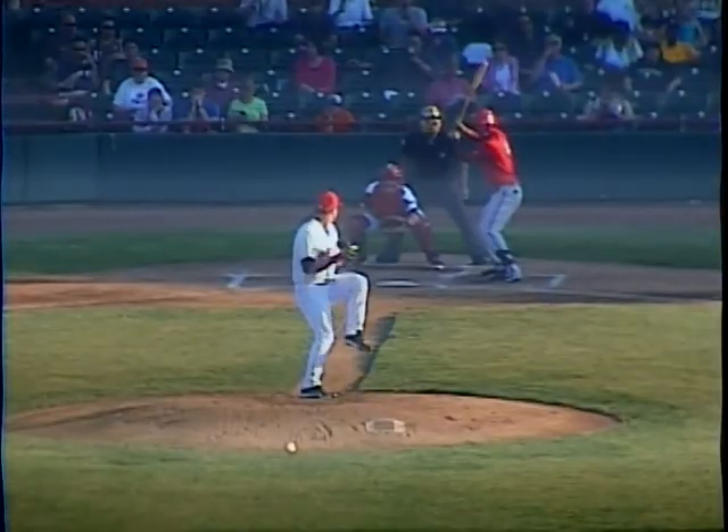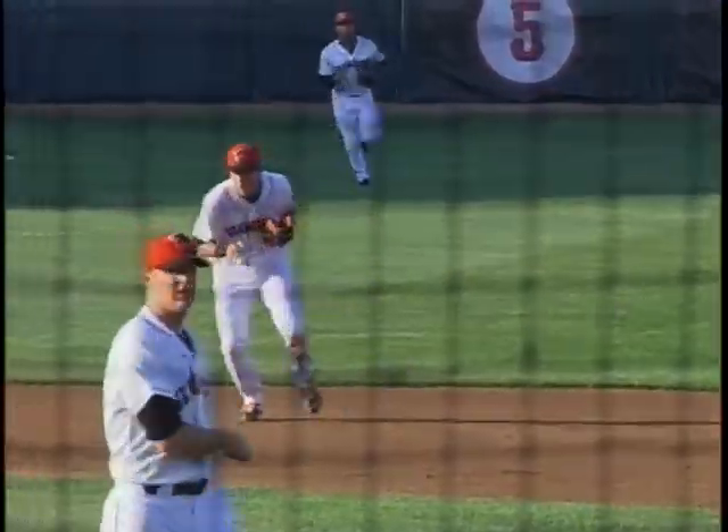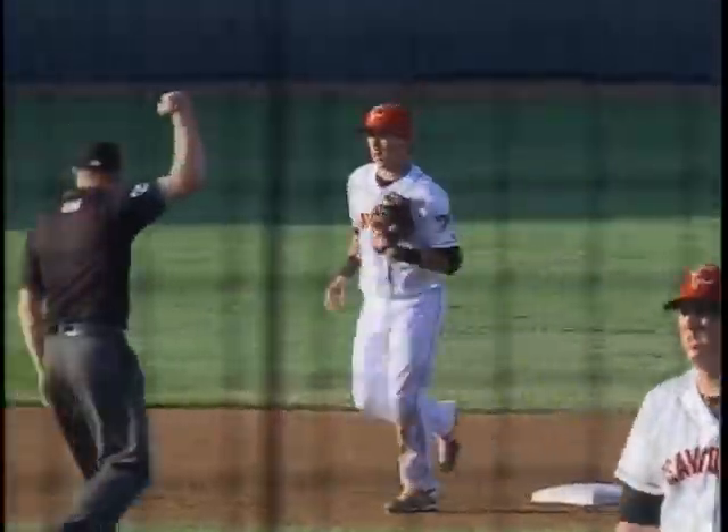Senators with their road gray pants and red tops. Swing and a hard hit. Ball reeled in by the second baseman. And that'll end the inning. Nice play ball.